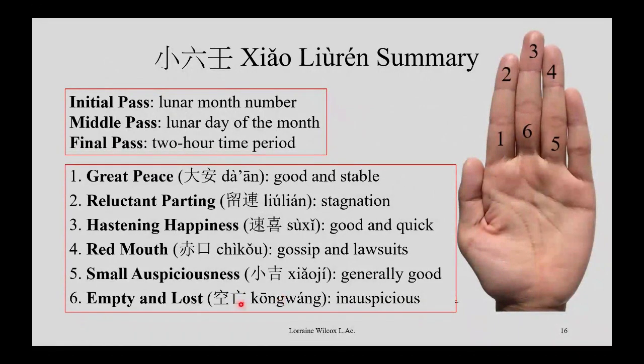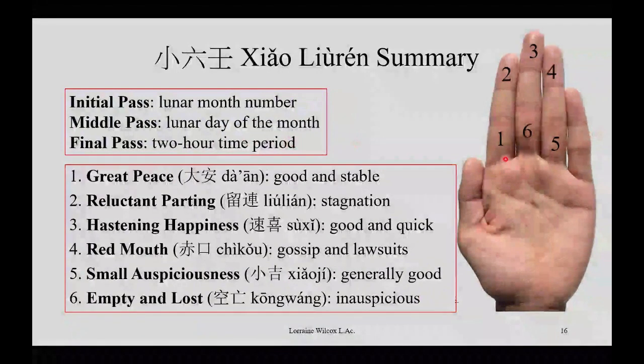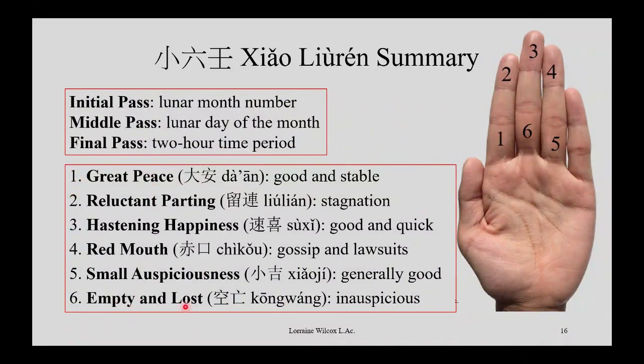To summarize: there are three passes — the first with the number of the lunar month, the second with the day of the lunar month, and the third and final one with the two-hour time period. Use the left hand with your thumb to count clockwise around the six palaces. Then look up the major meaning of whichever palace you land in at the end. Hope you play with it and get some answers — it's kind of fun. I wouldn't take it overly seriously or change my life based on it, but it doesn't hurt. Might help. Okay, that's it.